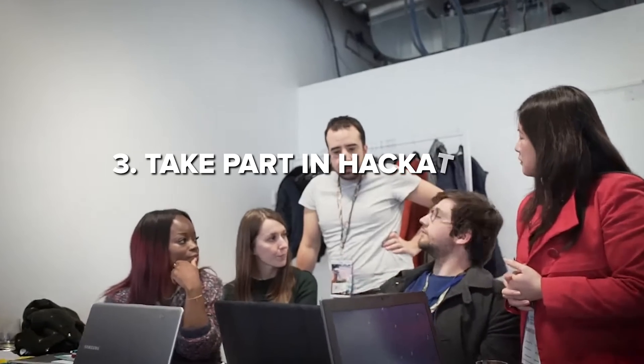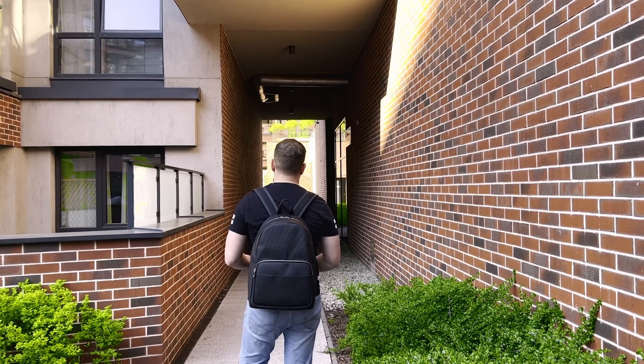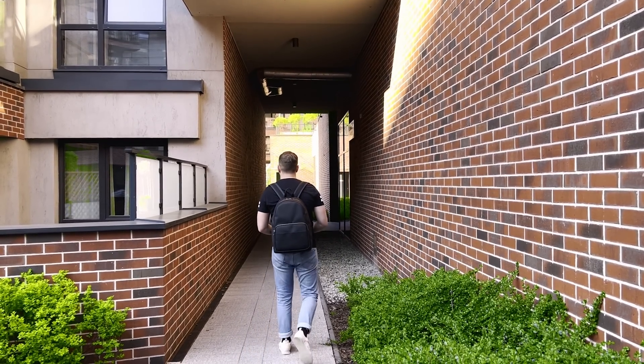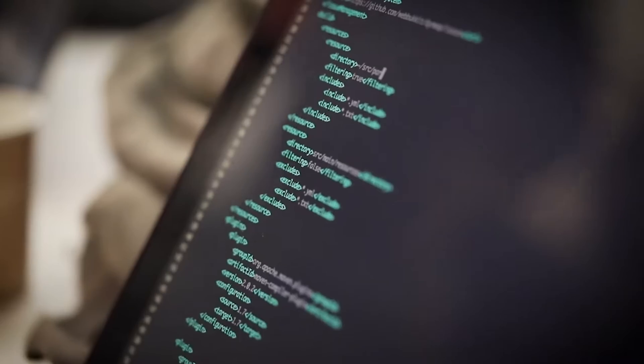Take part in hackathons and coding challenges. Hackathons are a really cool experience, especially when you're young and ready to code 24 or 48 hours at a time without sleep. Participating in coding challenges and competitions also enhances your abilities and provides valuable experience.